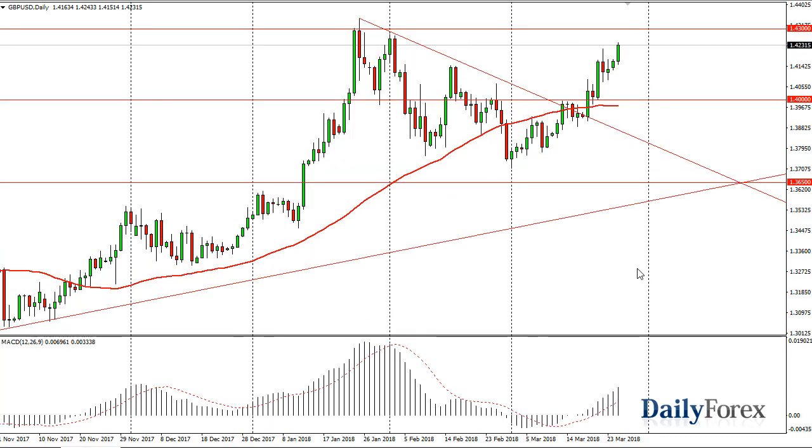Over here in the British Pound, you can see that we should go to the 1.43 level. Ultimately, I think that short-term pullbacks will be buying opportunities. The British Pound, of course, benefiting from the Bank of England suggesting that interest rate hikes are coming later this year, and I think that is the case. 1.40 is the floor. Once we break above 1.43, we should go climbing towards the 1.45 handle above, but it's not going to be easy.